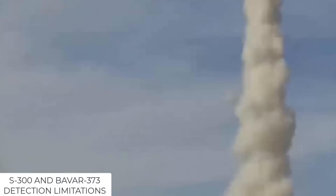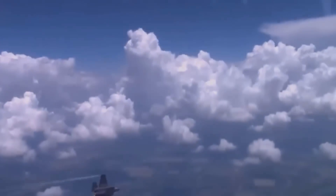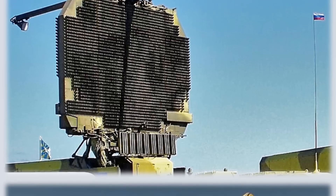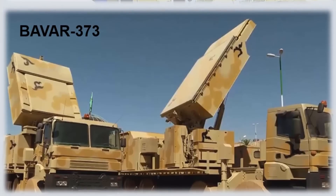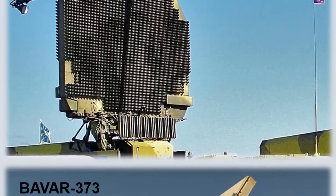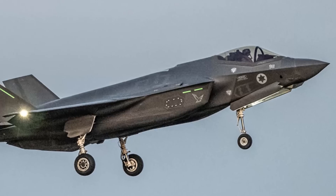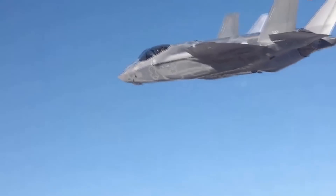The S-300 and Bavar-373 Detection Limitations. The F-35I's stealth reduces its radar cross-section to a fraction of traditional aircraft, making it appear on radar as a much smaller object. The phased-array radars of the S-300 and Bavar-373, while advanced, may detect a faint trace, but distinguishing this as a hostile aircraft and maintaining a continuous track would be extremely difficult. Iranian radars operate on high-frequency bands to maximize detection range; however, the F-35I's stealth design is optimized to scatter and absorb radar waves, especially in the bands most commonly used by long-range radars, making detection erratic and unreliable at long ranges.